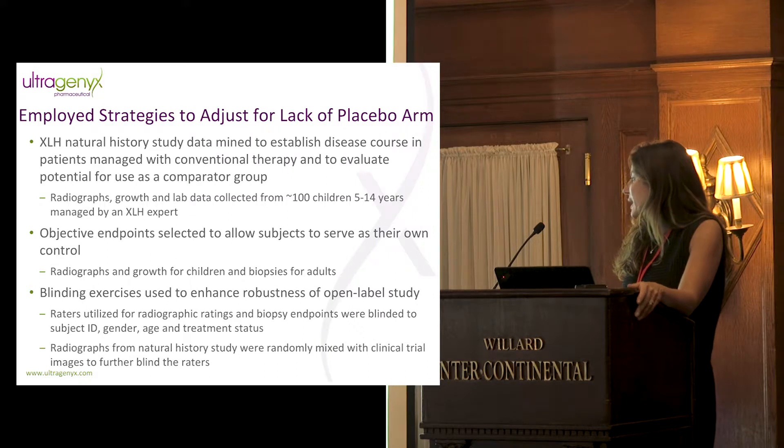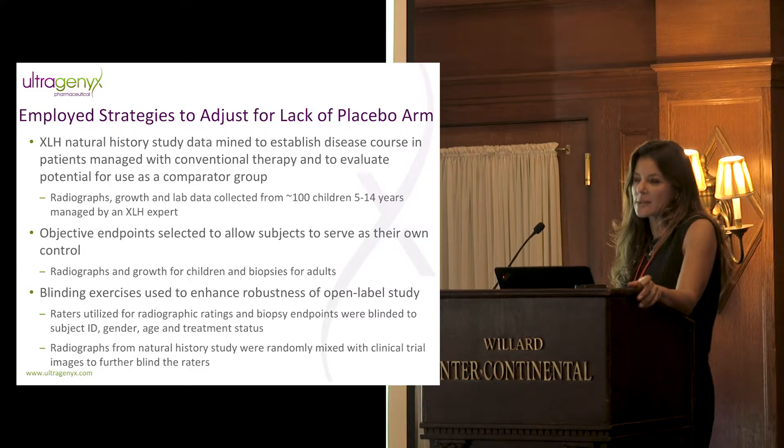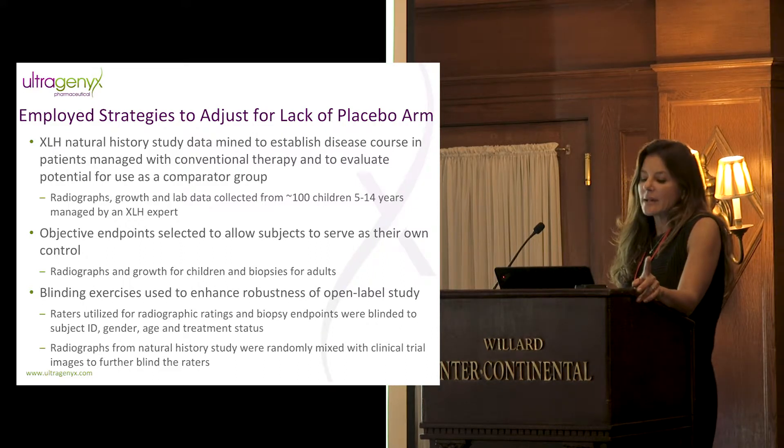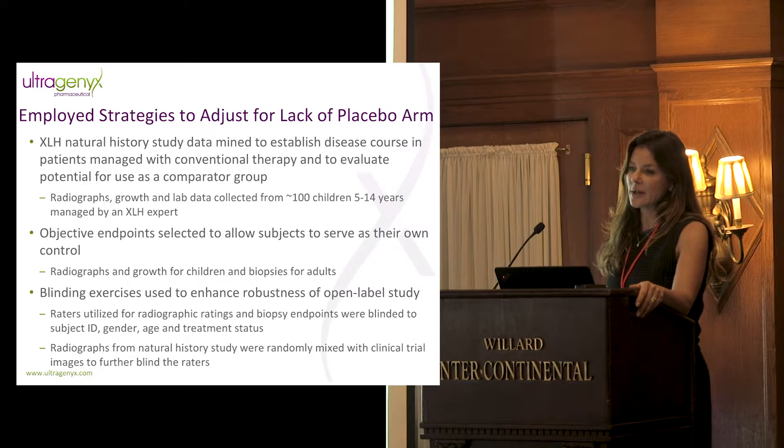We used blinding exercises to enhance robustness of data collected in an open-label setting. Raters for radiographic ratings and biopsies in adults were blinded to subject ID, gender, age, and treatment status. Data collected from the natural history survey was used to further blind the raters by mixing natural history x-ray pairs in with our treatment x-ray pairs — so even if raters were aware of the protocol, they still wouldn't know if they were looking at a patient treated with burosumab or one treated with conventional therapy.